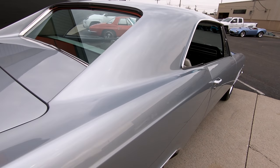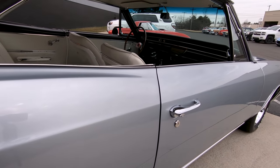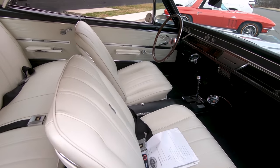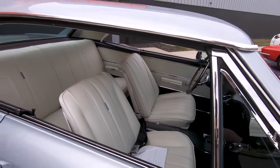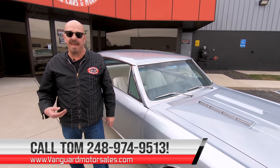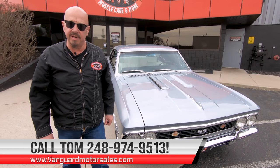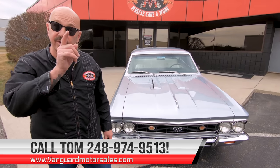At Vanguard Motor Sales we don't do consignment. That means we own this Supersport. First thing that happens to every car when they get here is they go up on the lift, they get inspected, and we take our pictures, we do our video. That way we can answer all your questions and you can see exactly what your dream's going to look like when we park it in your driveway.